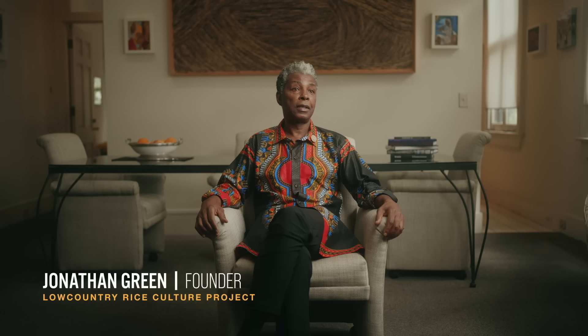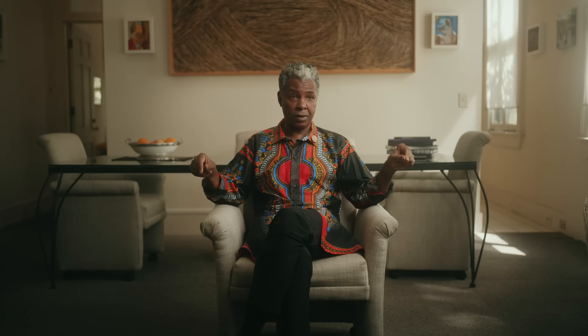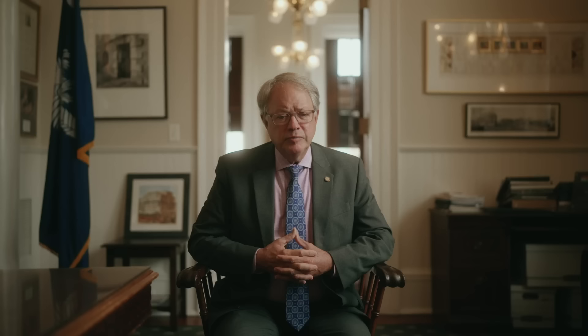This peninsula of Charleston was the wealthiest city for well over 100 years, and that's because of the West African people's knowledge of rice culture. And that's why they were captive — why they were sold out of Africa and brought here. But the most important and earliest recognizable connection between South Carolina and West Africa are those sweet grass baskets. For us to understand sweet grass basket weaving in South Carolina, you can't look beyond Charleston's role in the institution of slavery and racism.